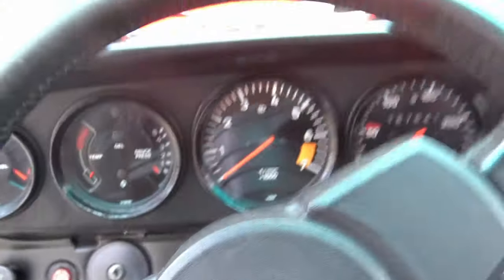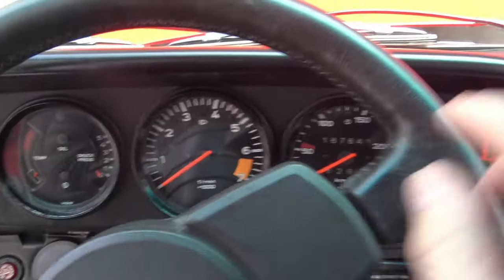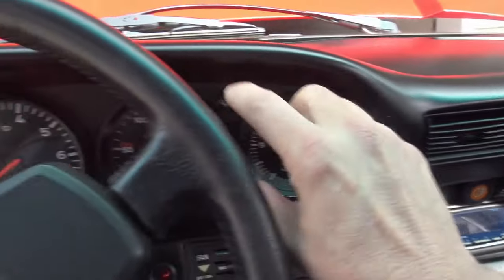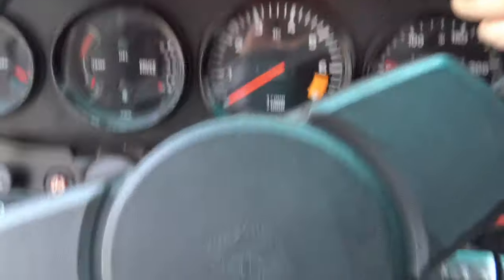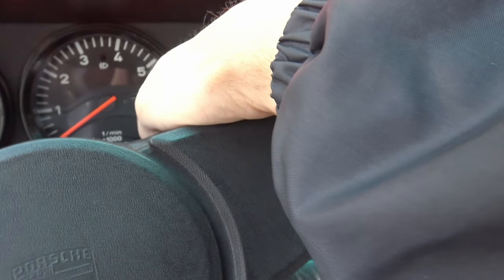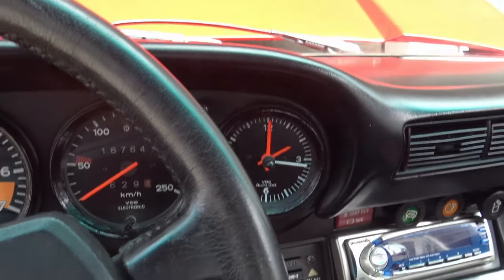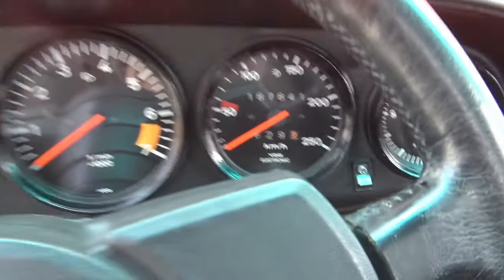Let's move to the interior. Porsches are well known for having a very well laid out instrument panel where you can easily read very large instruments. In this particular Porsche, we have a redline at around 6,200 RPMs and only 167,000 kilometers on the clock.